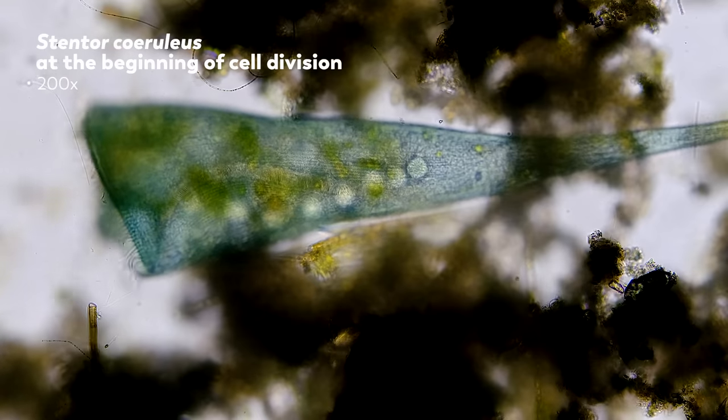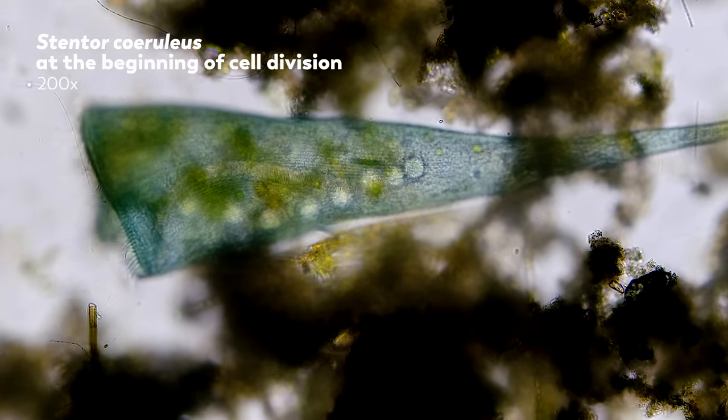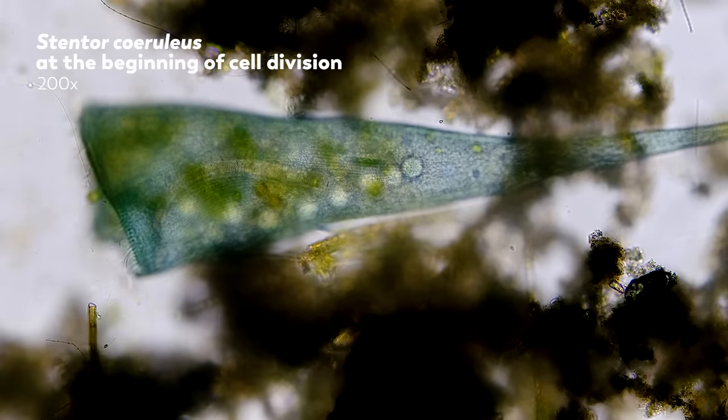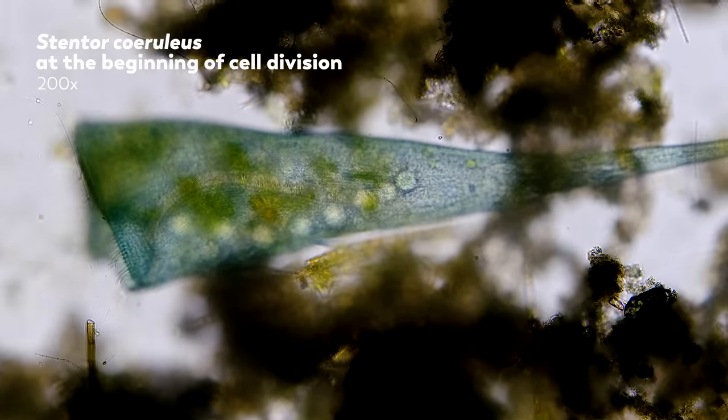They're in freshwater habitats all around the world, and here at Journey to the Microcosmos we have a pond where we find them all the time. Surprisingly, they thrive even when it's freezing cold. We have a stentor culture set from Stentor coeruleus collected under 20 centimeters of ice. Possibly the lack of predators during the winter keeps their numbers extra high.